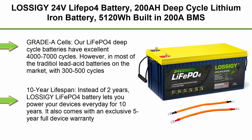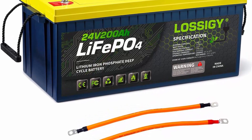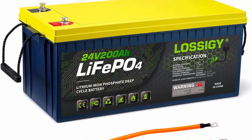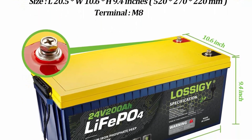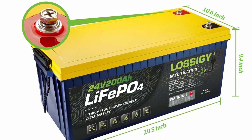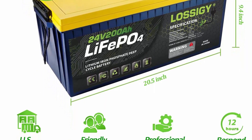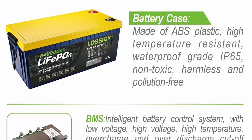Top 5: LossaG 24V LiFePO4 battery, 200Ah deep cycle lithium-ion battery, 5120Wh, built-in 200A BMS, perfect for RV, trolling motor, solar system, marine battery — maintenance free. Grade A cells: our LiFePO4 deep cycle batteries have excellent 4,000 to 7,000 cycles, compared to most traditional lead-acid batteries on the market with 300 to 500 cycles and 3 years of service life. 10-year lifespan instead of 2 years — LossaG LiFePO4 battery lets you power your devices every day for 10 years. It also comes with an exclusive 5-year full device warranty for a guaranteed, worry-free experience.